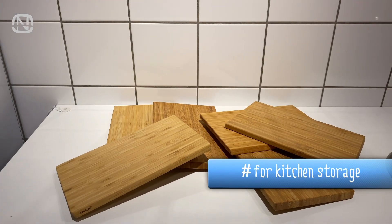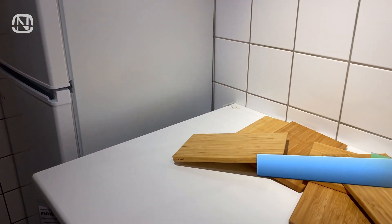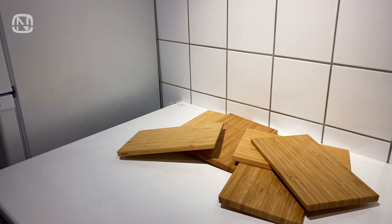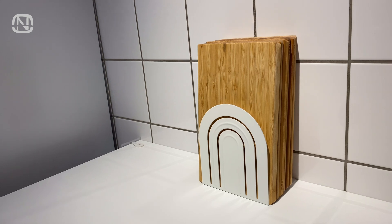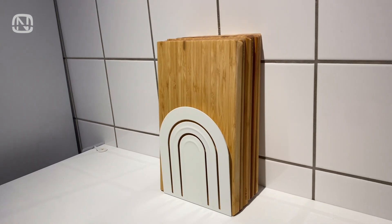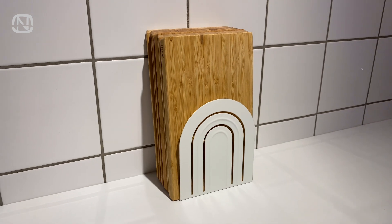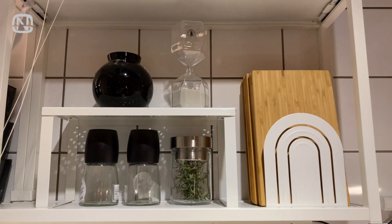A cutting board is a common item in every kitchen, and when they are lying all over the countertops it looks messy. The solution here is simple — all you need is a bookend. Stack the cutting boards and secure them with a bookend. Now they look nice, tight, and easy to use. You can store them like this anywhere you want — on a cooking surface, in a kitchen cabinet, or even on a shelf.